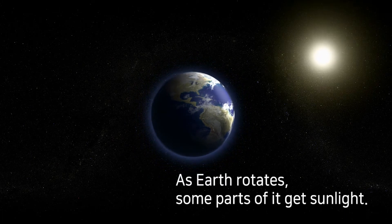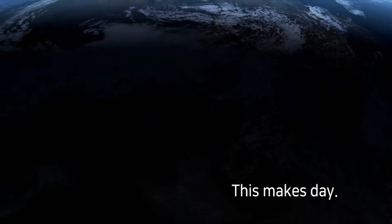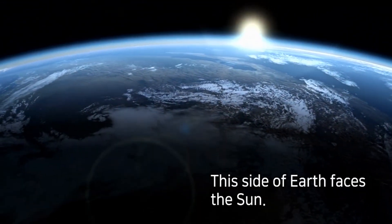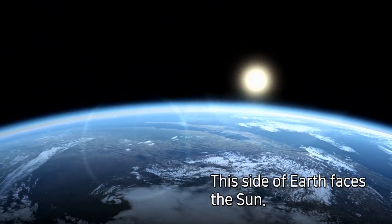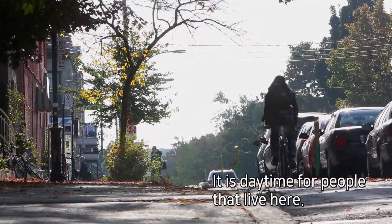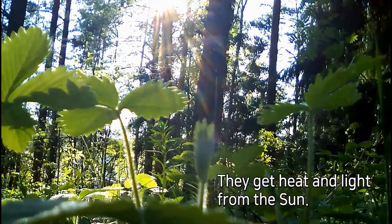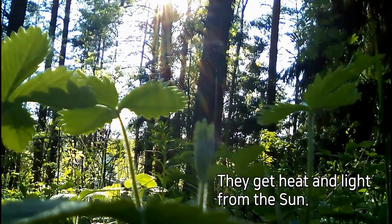As Earth rotates, some parts of it get sunlight. This makes day. This side of Earth faces the sun. It is daytime for people that live here. They get heat and light from the sun.